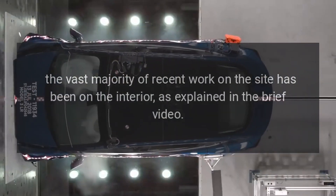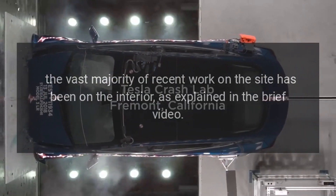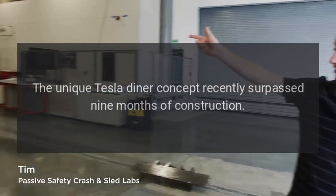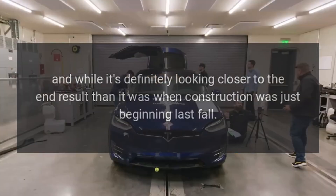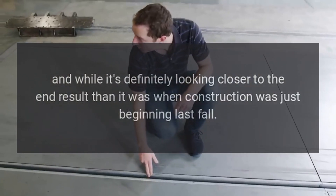The vast majority of recent work on the site has been on the interior, as explained in the brief video. The unique Tesla Diner concept recently surpassed nine months of construction, and while it's definitely looking closer to the end result than it was when construction was just beginning last fall,